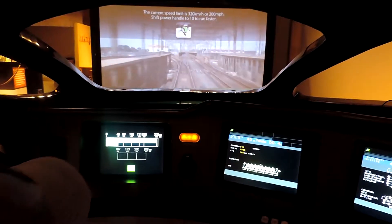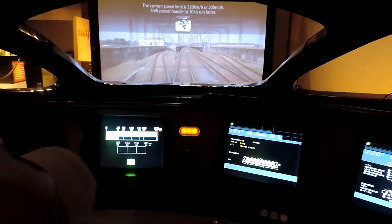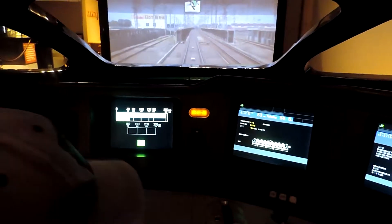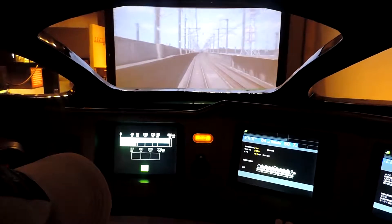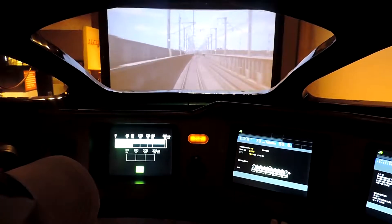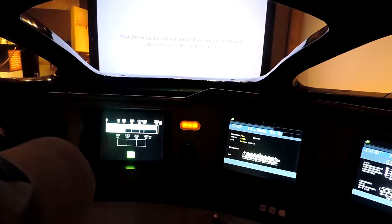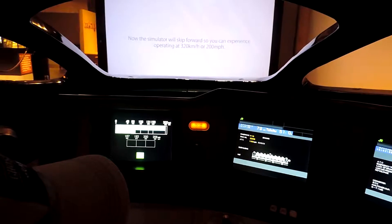The current speed limit is 320 kilometers per hour or 200 miles per hour. This is typical high-speed rail — it's elevated, it's got fences on both sides, there are no pedestrian crossings and no grade crossings. It also has a wide-angle lens so it foreshortens the distances to give a sense of the sensational speed.